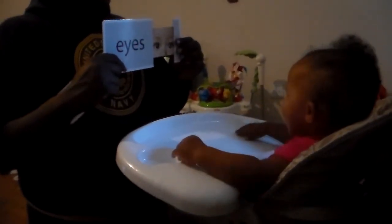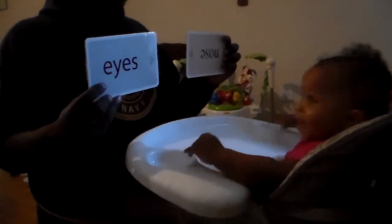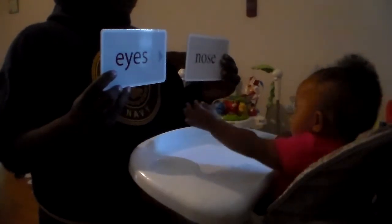Look, see — eyes. Nose. Okay, which one says nose? You got the mess outside now. Which one says nose, Boogie? This one! Yay!